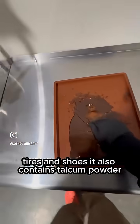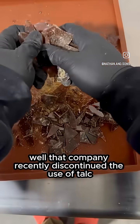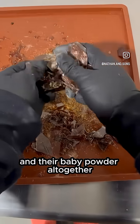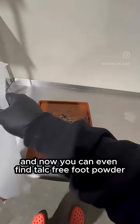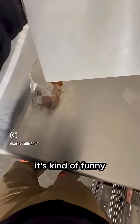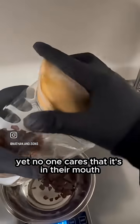It also contains talcum powder. Do you remember that lawsuit linking talcum powder to ovarian cancer? Well, that company recently discontinued the use of talc in their baby powder altogether, and now you can even find talc-free foot powder. It's kind of funny — people don't seem to want talc powder on their kids or even on their feet, but no one cares that it's in their mouth.